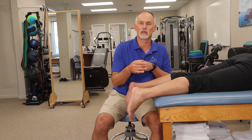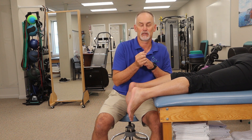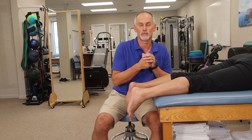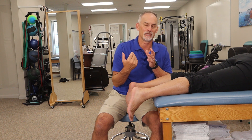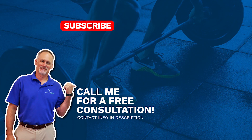We have a video at the end that talks about rehabilitation of tendinosis specifically, so stay tuned — it's right at the end of this video. If you like this content, subscribe to our channel for more health-related topics, turn on notifications so you know when we publish, and like this video if you got something from it. Have a great day. Thank you.